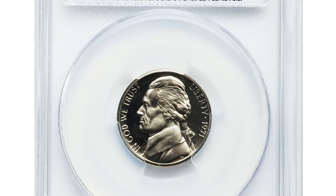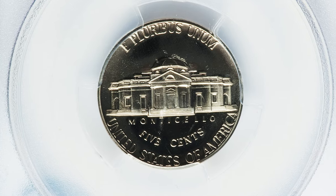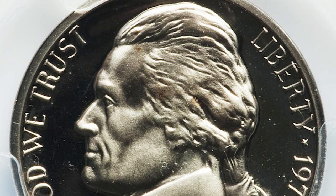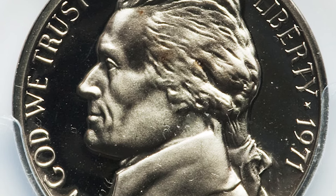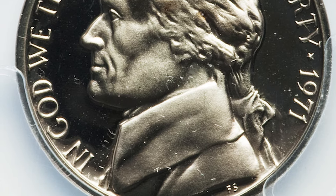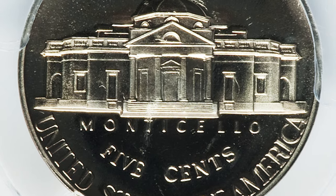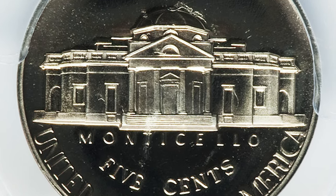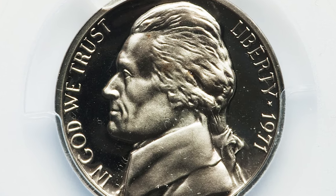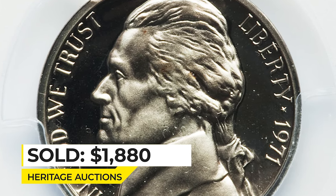Here is a 1971 Jefferson Nickel with a missing S mint mark, graded Proof 69 Cameo by PCGS. A single proof nickel die in 1971 missed the step where mint marks were added, and that die produced a small number of proofs before the error was detected. Surviving examples are seldom encountered. This nearly perfect proof is virtually untoned, other than a few small spots of color on Jefferson's portrait. Sold on June 6, 2013 for $1,880 at Heritage Auctions.